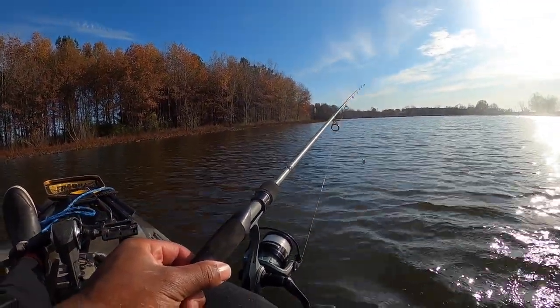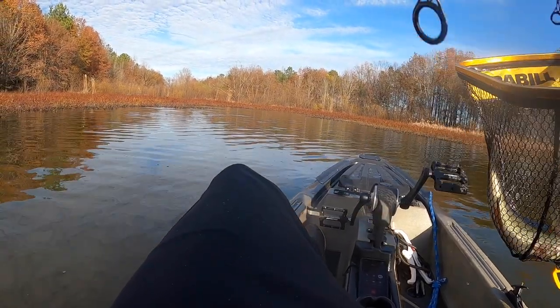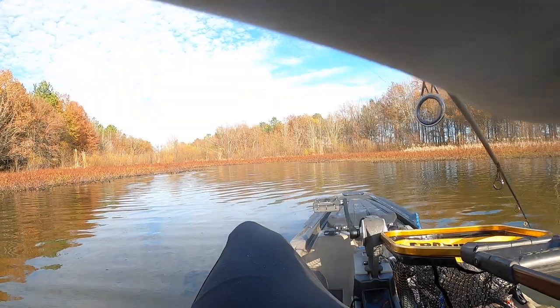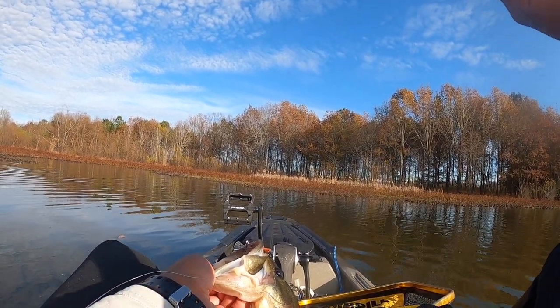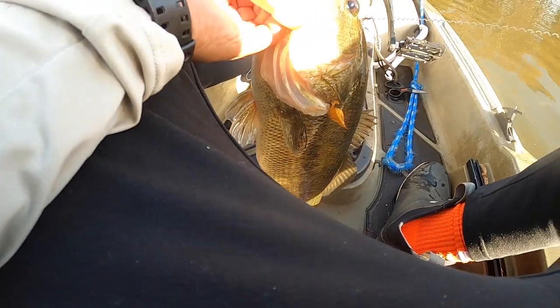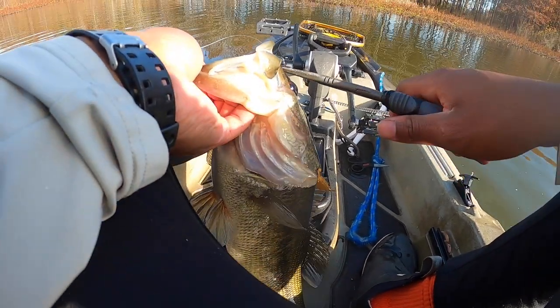Whoa - the camera did not catch any of that! I was sitting here on the phone with my girlfriend and I just caught like a four-pounder right in front of the kayak. The camera was not on. It bit my bait three or four times and I wasn't sure if it was a fish or a stick, so I never set the hook. But it ended up being a big one - caught right here in front of the kayak! I cast it over there three times with a small Fritz side and it hit it all three times, then finally ate it good and I set the hook.